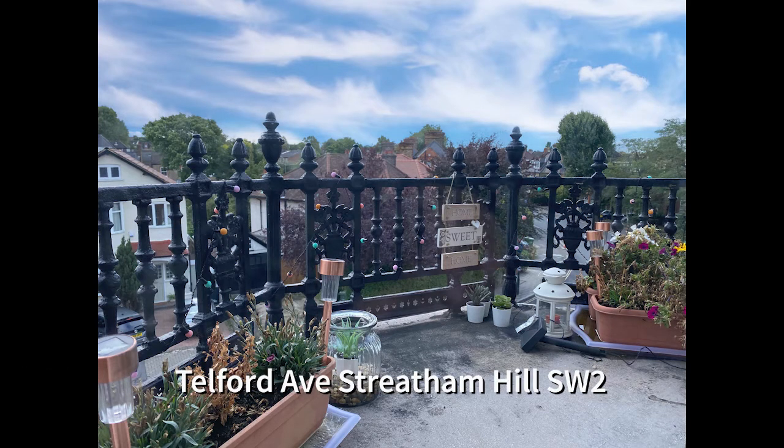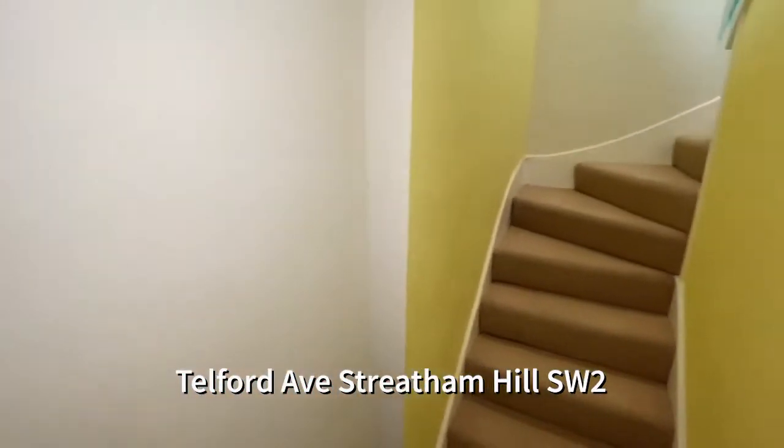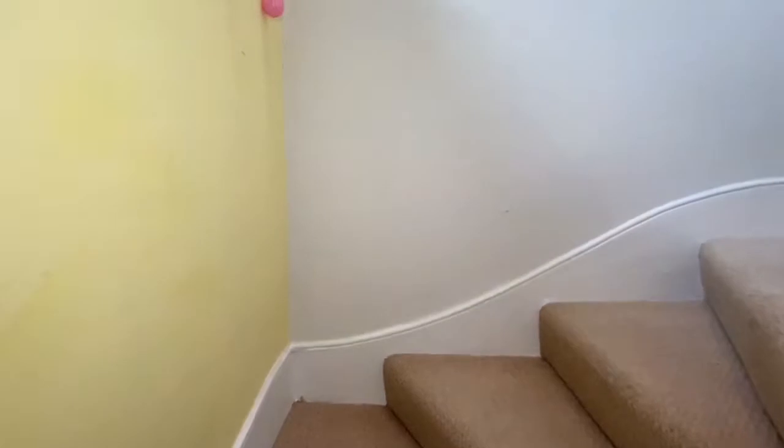Home sweet home — this is a lovely two-bedroom split-level flat offered to let in Streatham Hill. Let's have a wander around the flat, starting at the front door and walking up to the very open and bright first floor landing.